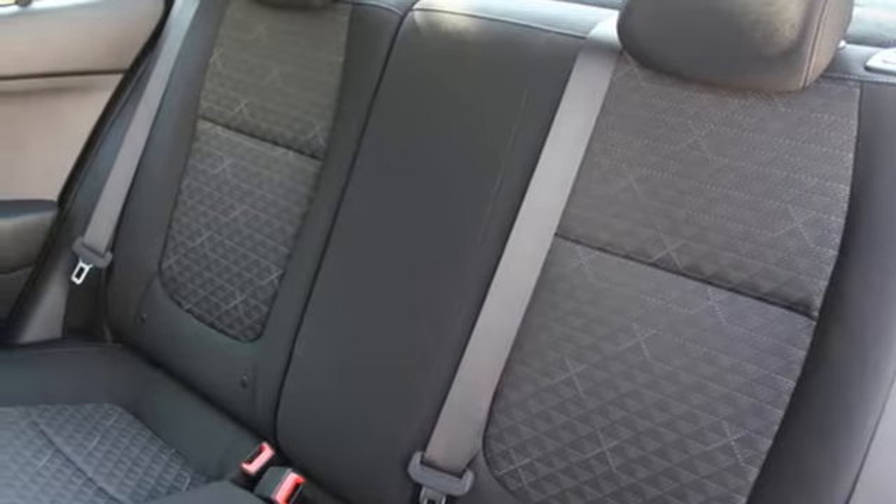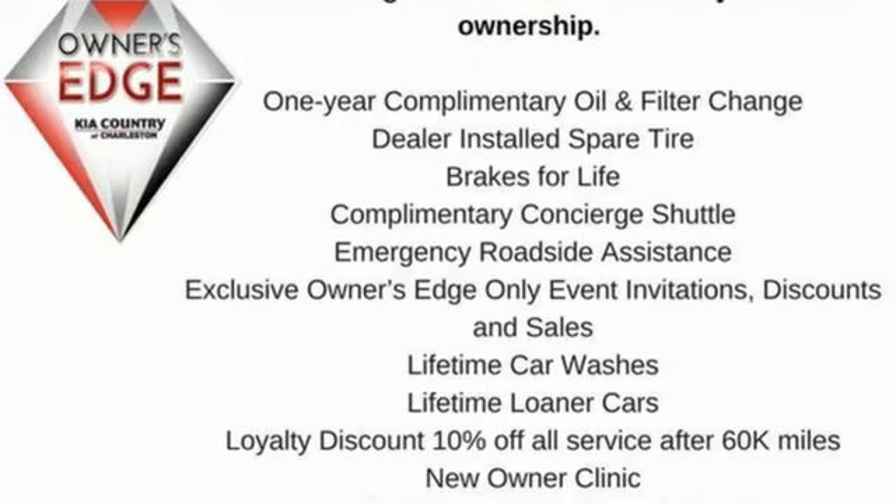Kia, dependable today and way, way down the road. Hurry in today for a test drive.